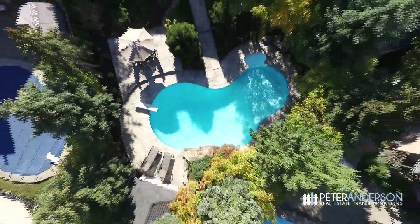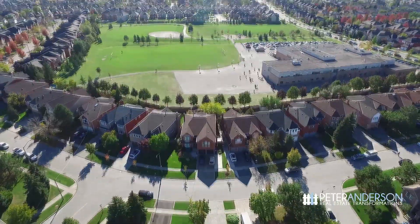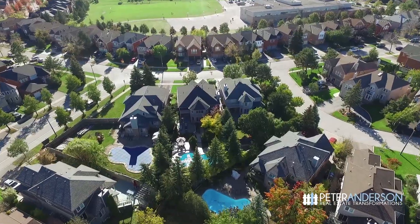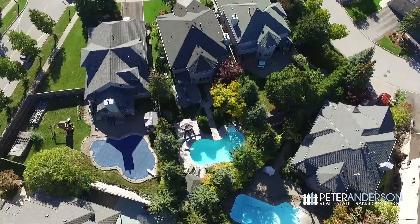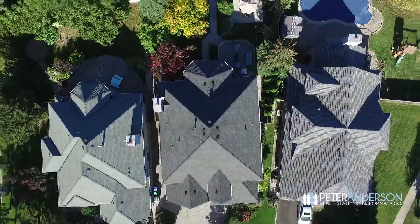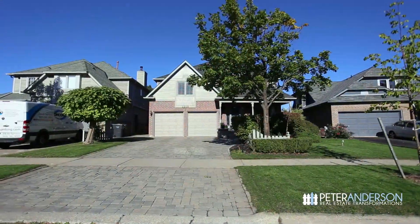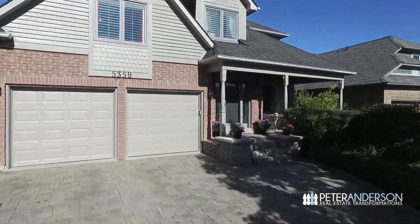Located on a quiet street close to parks and within a short walk of excellent schools, this approximately 3,200 square foot Daniels home has some really terrific features. The whole house is professionally landscaped, there is a large interlocking driveway, and three beautiful stone steps lead to a cozy covered front porch.